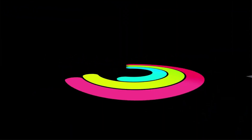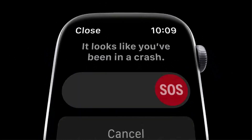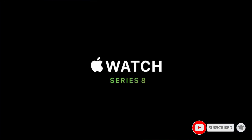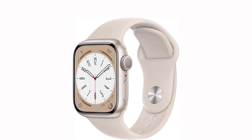That said, WatchOS 9 adds a new low-power mode that extends the battery life to two full days while sacrificing features such as the always-on display or workout auto-start. Our best Apple Watch guide has more details, and check out our Apple Watch Accessories Guide for extras.